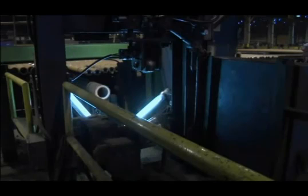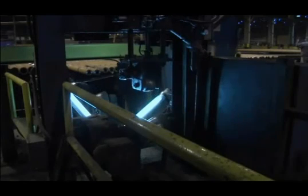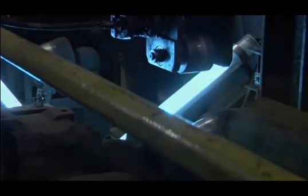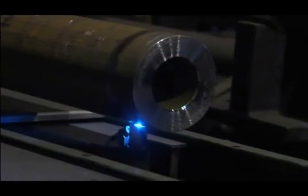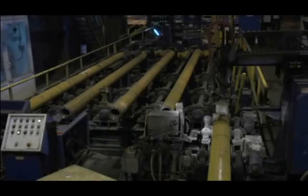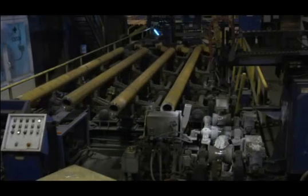As tubes travel through the ship preparation line, they are automatically gauged and measured. Cameras optically measure the OD size, while other techniques are used to ensure that the tube is the correct length as specified by the customer. The grade is verified with an in-line spectrometer. Each tube is identified and marked with a unique customer order number that's stenciled on.